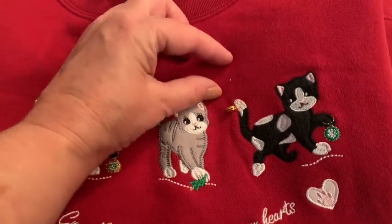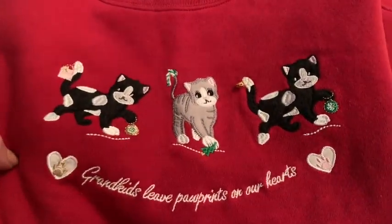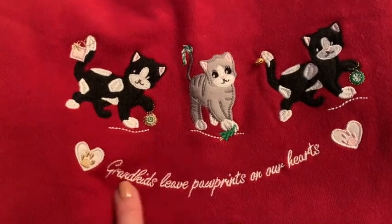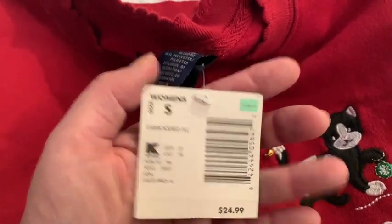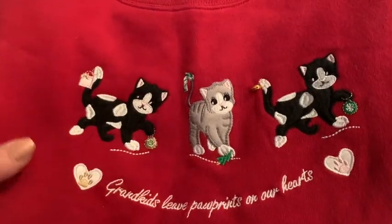What would you consider this with the criteria? Object of beauty? Probably not. Oddball? It's a little odd in a good way. The cat has a little jingle bell on its tail. 'Grandkids leave paw prints on our hearts.' Aw — really cute. Basic Editions, Kmart. Wow, there's another store that doesn't exist anymore. This one is new, and I thought maybe somebody might want to buy that.